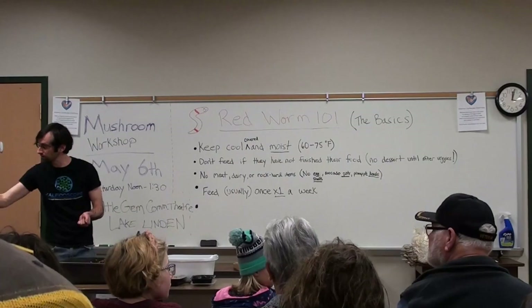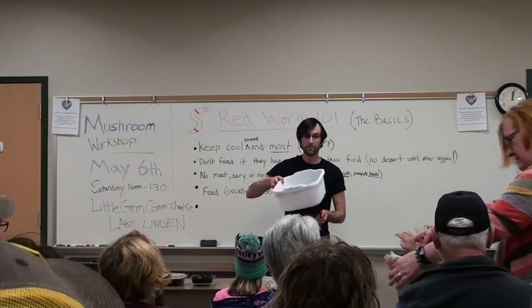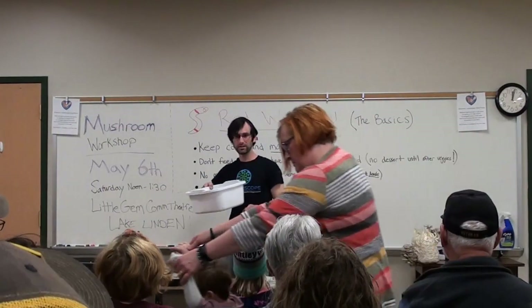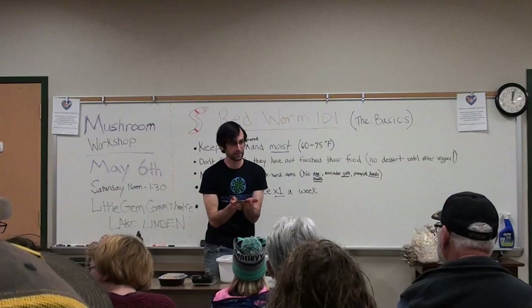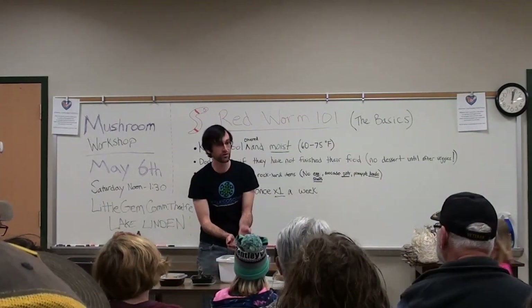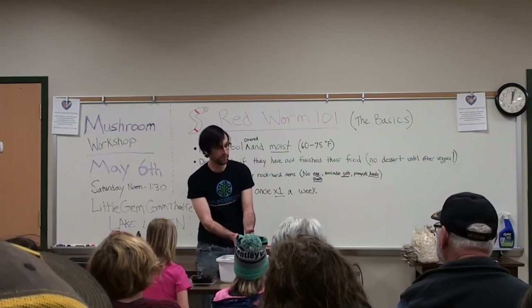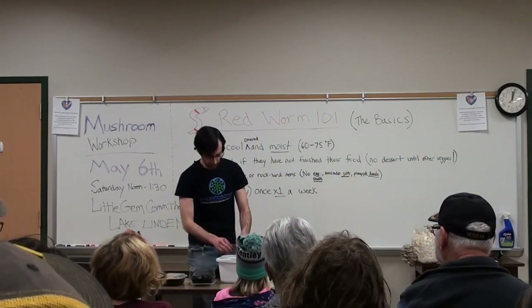So when you are at the little worm stations that are going to be over here in these white tubs, you're going to be very careful with them. You're not going to squeeze them, crush them, or drop them on the floor. If your hands have a worm in them, those hands are over the bowl so that if there's an accident, they fall harmlessly into the little bin with all the other worm buddies.